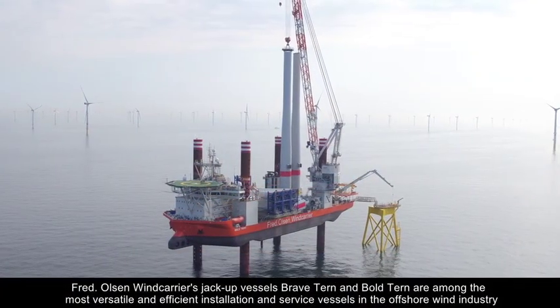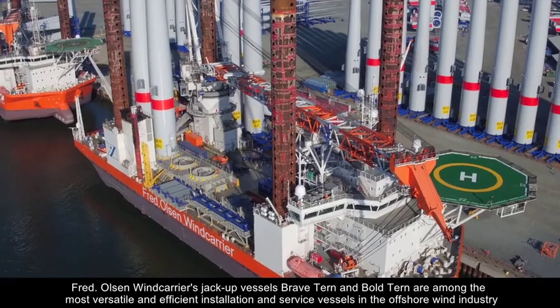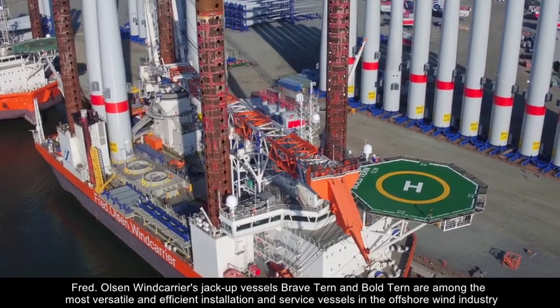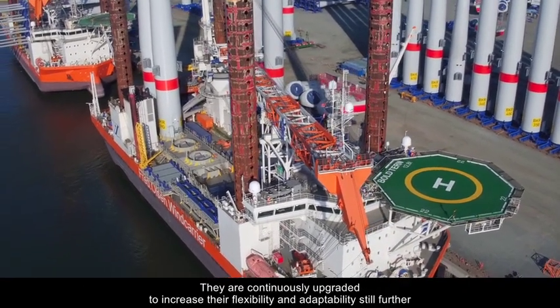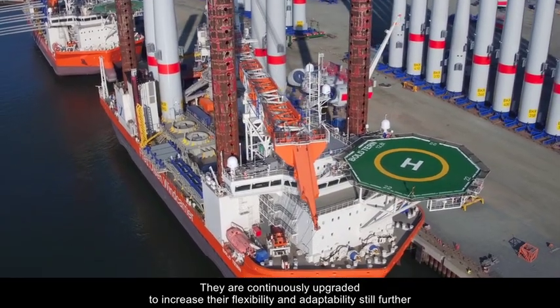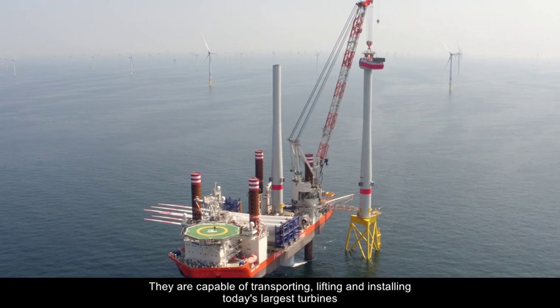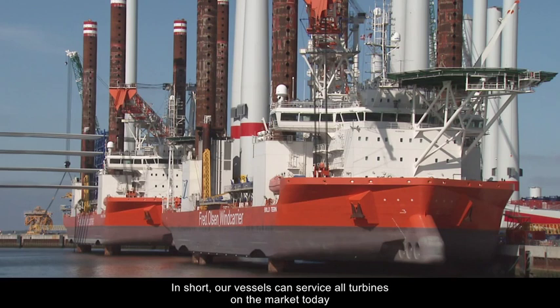Fred Olsen Wind Carriers jack-up vessels Brave Turn and Bold Turn are among the most versatile and efficient installation and service vessels in the offshore wind industry. They are continuously upgraded to increase their flexibility and adaptability still further. They're capable of transporting, lifting and installing today's largest turbines. In short, our vessels can service all turbines on the market today.